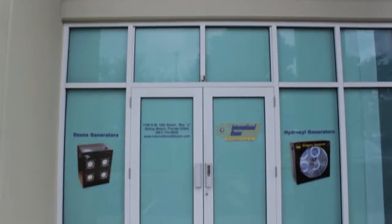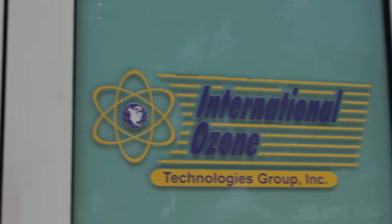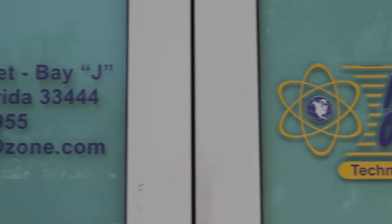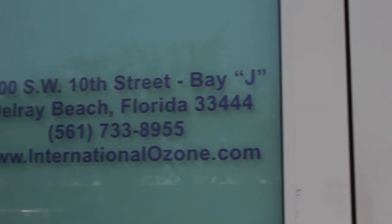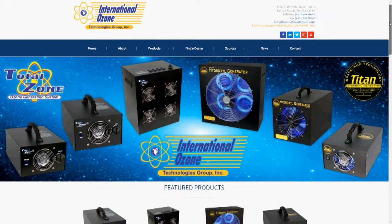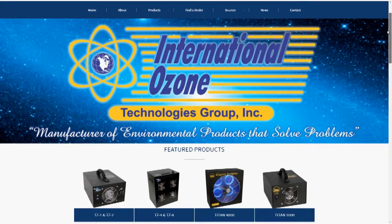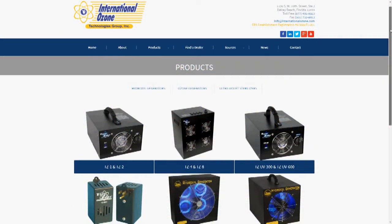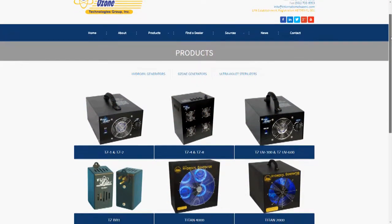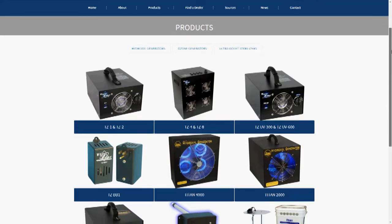Hi, this is Jonathan McCubbin, Vice President at International Ozone Technologies Group Inc. International Ozone Technologies Group Inc. is the premier manufacturer of air purification and odor control equipment in the restoration industry. Our lines of TotalZone Ozone Generators and Titan Hydroxyl Generators are utilized in many applications to remove odors, purify air, and improve indoor air quality.